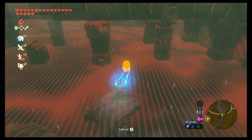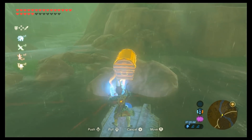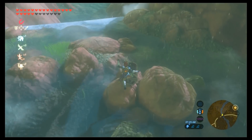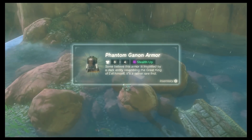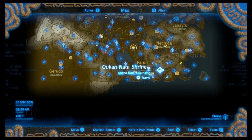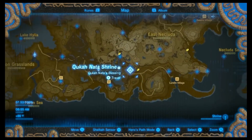It's pretty easy to see in the water when you have Magnesis active. Just jump as close as you can or use Cryonis to get yourself a little bit closer in the water if you need to. And here we go — Phantom Ganon armor. It also gives a stealth bonus and full set bonuses.